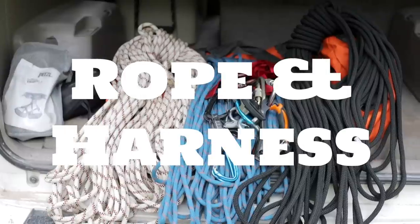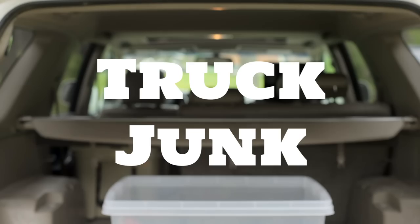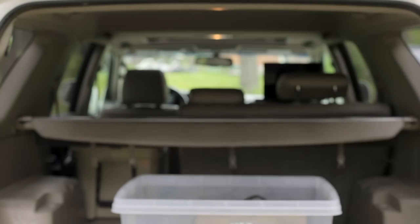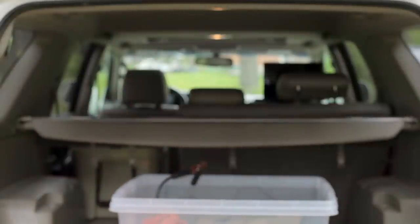Also in the back, I've got this big orange bag that I almost never open when I'm working — this is for my rope and harness. I also have a bin with truck stuff in it like a compressor, which is good for my motorhome tires as well, jumper cables, a tow strap that I've used more than twice, and just in case items.